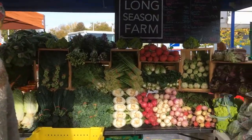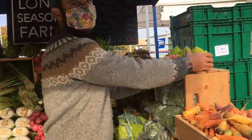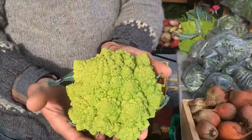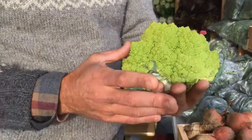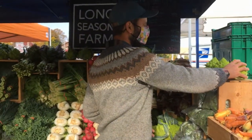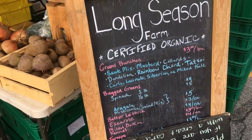That is Romanesco cauliflower. Do you want me to pick one up so you don't have to max out your iPhone zoom skills? It's beautiful. That's a cauliflower? Yeah, it's a Romanesco cauliflower. It's fractal. Good morning!